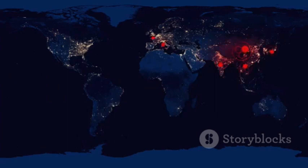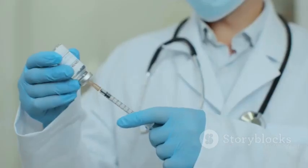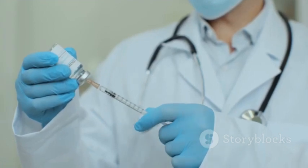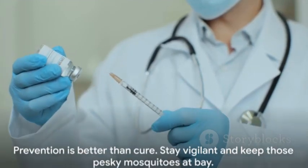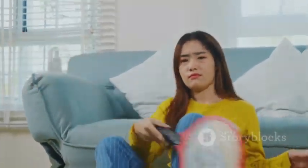Dengue, a single disease with four distinct types, is a global health concern. Each type has unique symptoms and complications, but all require early detection and proper medical care. Remember, there's no specific antiviral treatment, so symptom management and fluid replacement are key. Prevention is better than cure, so let's stay vigilant and keep those pesky mosquitoes at bay.